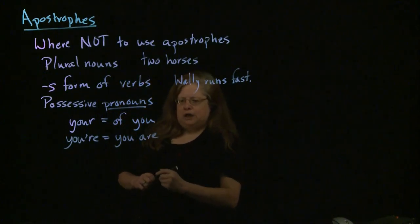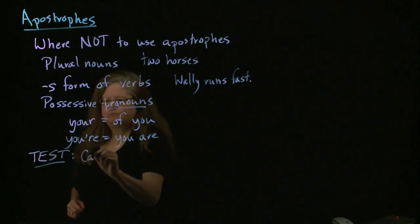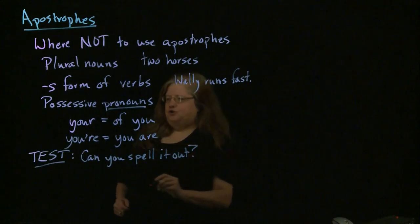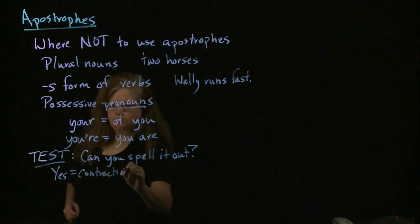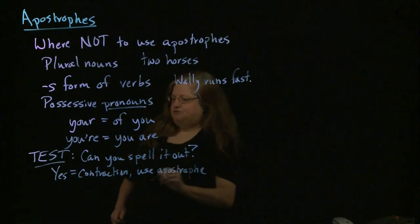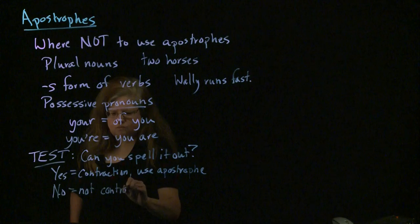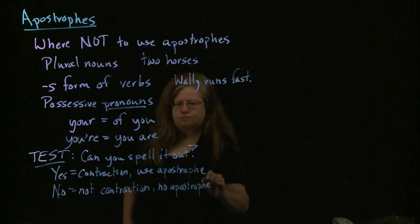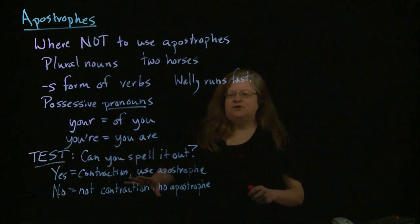That's the distinction you want to watch for, and there's a good way to test this. Can you spell it out? If you can spell it out, then what you have is a contraction, and so you do use the apostrophe. But if you can't spell it out, then it's not a contraction, so you don't use an apostrophe. That's your little test when you have a pronoun and you're trying to decide whether it has an apostrophe or not.